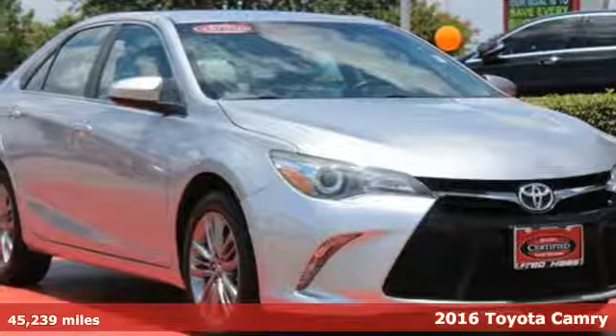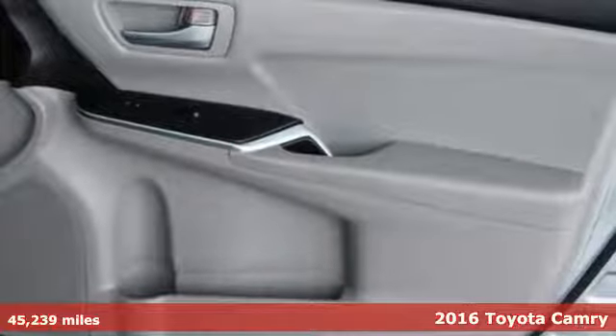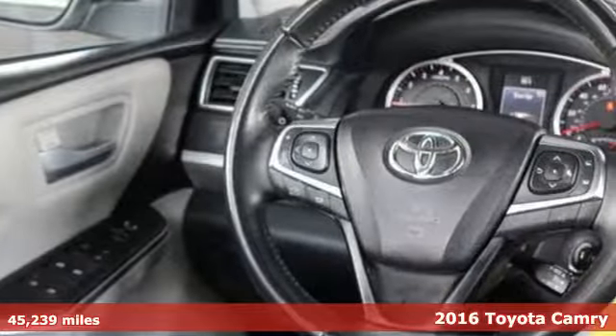Here's a 2016 Toyota Camry. When you're looking for comfort, convenience, and quality, you think Toyota. And with features like these, every drive's a pleasure.